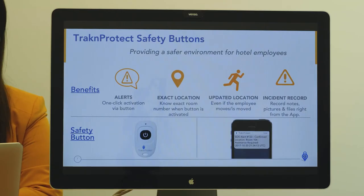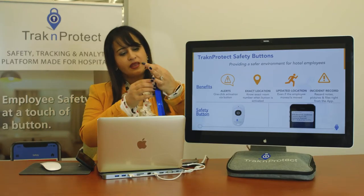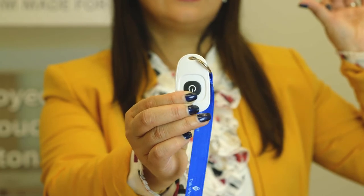With Track and Protect safety buttons, the big thing is that it's one-click activation. These are our safety buttons — as you can see, I have mine on a lanyard. You can wear it on a lanyard or on a master key, and we recommend that.